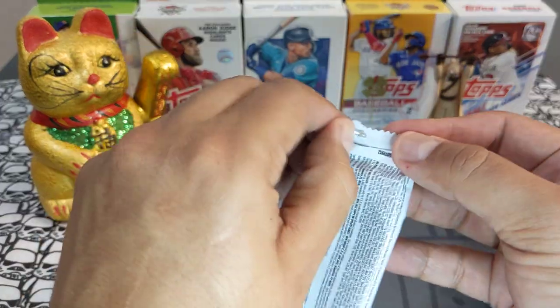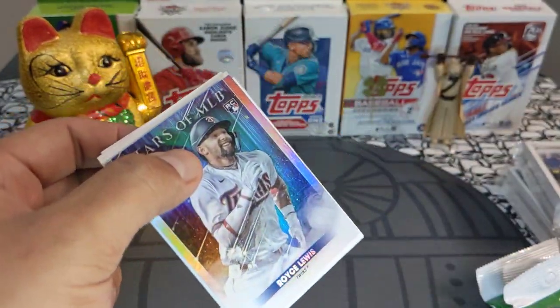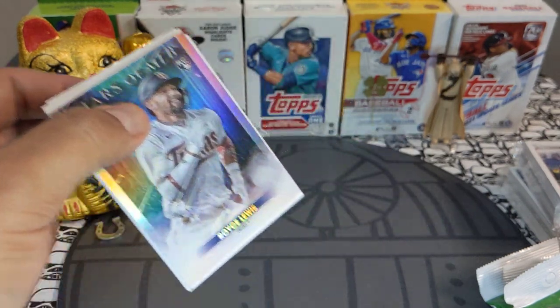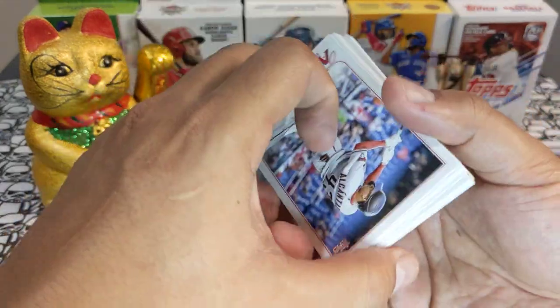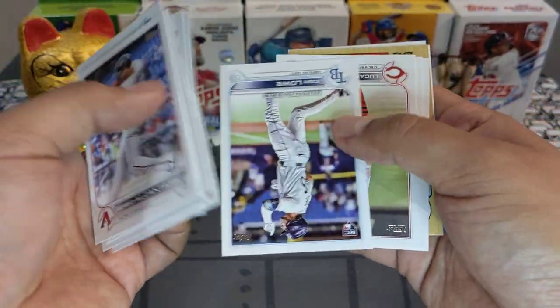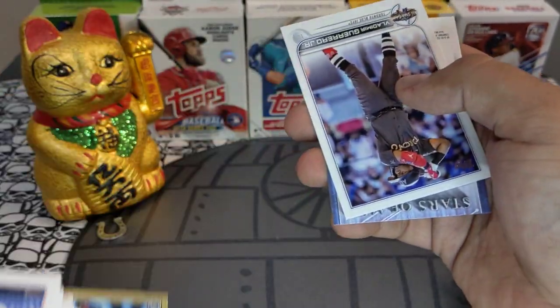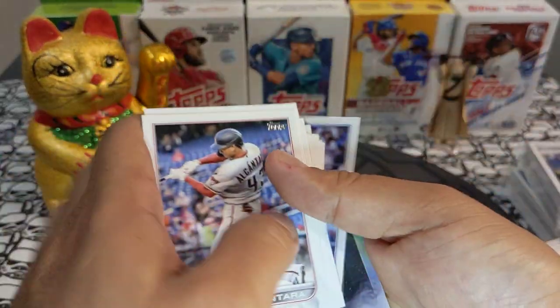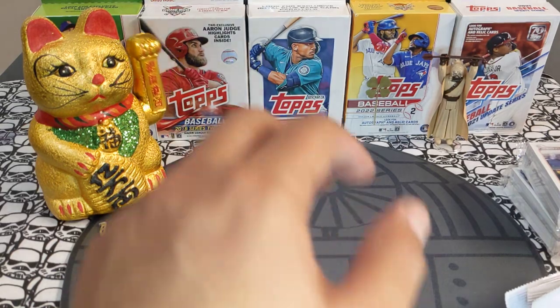Let's get into the retail packs first. I found these at my local Five Below — it was just sitting on the counter, one box, and it only had eight packs left. I had to grab them; you never know what's inside, so I took the chance.